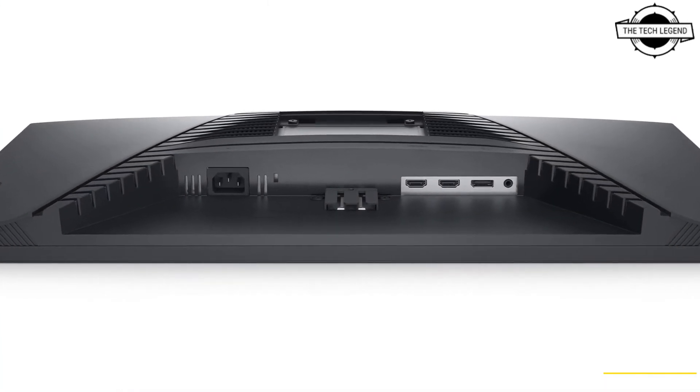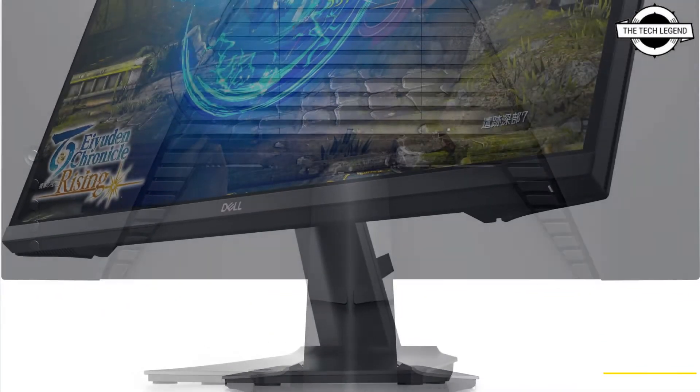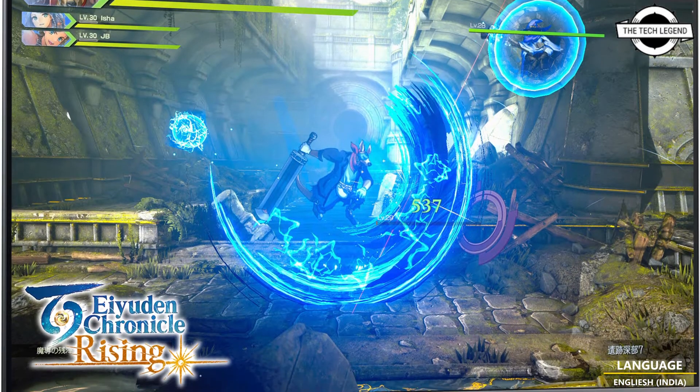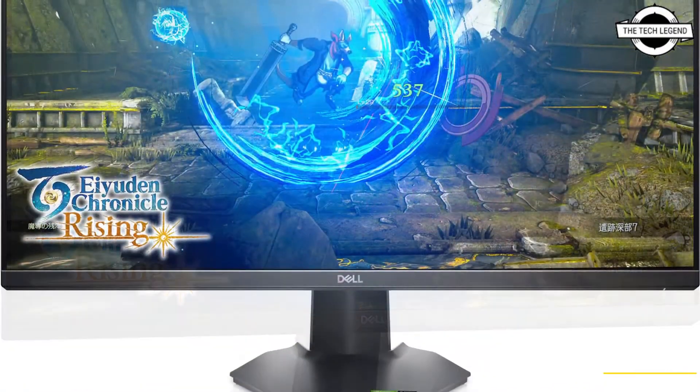The G2723H features a fast IPS screen with NVIDIA G-Sync and AMD FreeSync Premium display synchronization technology. Dell Vision enhances the sharpness of bright game screens, and Chroma Vision makes it easier to identify game items from the backdrop. The crosshair feature assists with aiming.